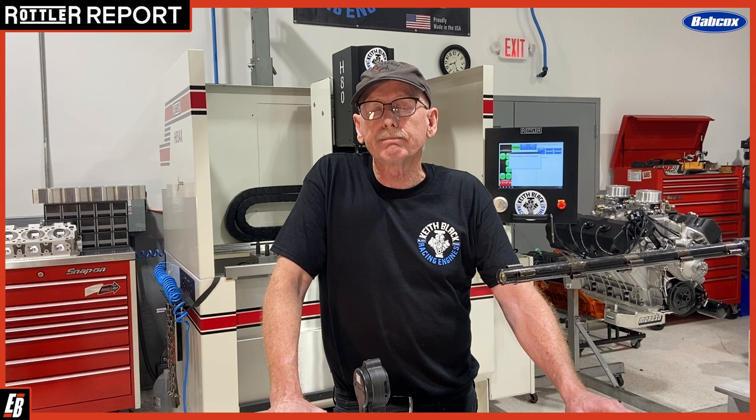We can't say that about previous hones we've had, and because of the hardness of the Dart sleeves we use, lesser machines just won't do the job. The Rottler ended up being a very easy choice for us for all those reasons and more. I've always had a Rottler head bench — we had the SG9M and it has served us for so many years with no troubles whatsoever, and it's as accurate as the day we purchased it. So going to Rottler for our new equipment purchases was quite an easy choice to make.